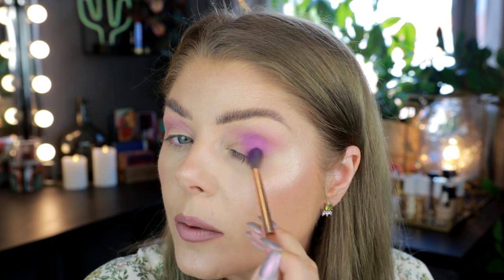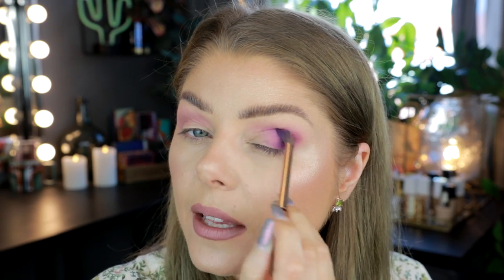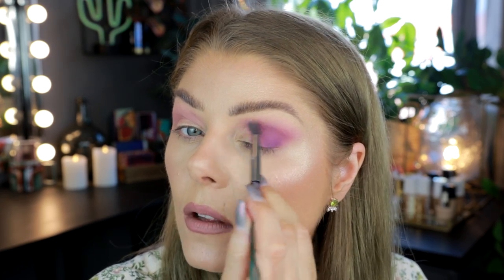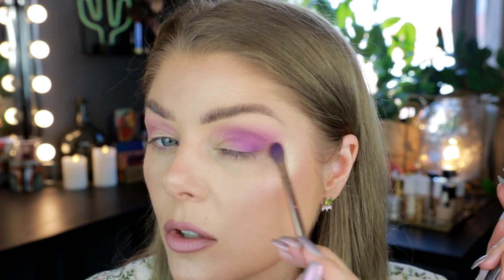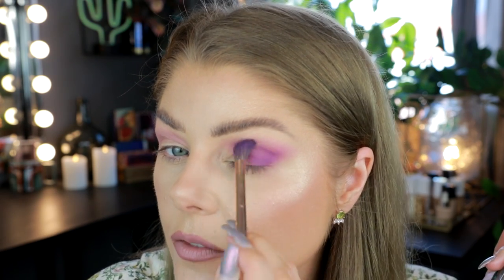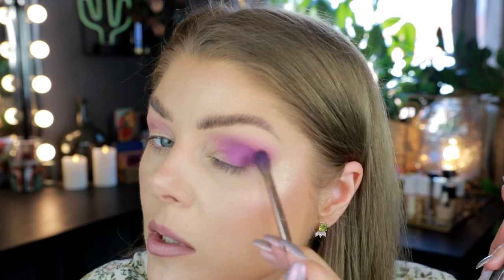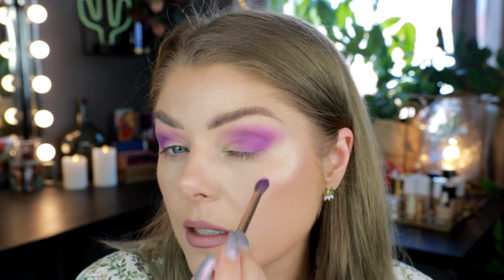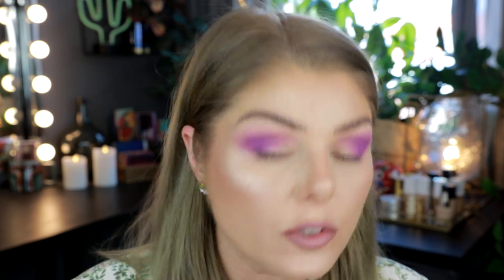Now I'm using Tribute, which is the purple. This one did not have as much kick-up in the pan. I'm just softly going in with this in the outer V and like half the crease, and then going back with the brush I used for the pink, just softening the edges a bit. Sorry if I'm out of focus! I think this is okay. That turned out really good. I do have a spot here that just never really takes color and I don't know why.